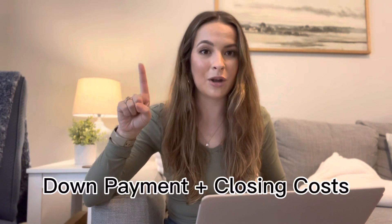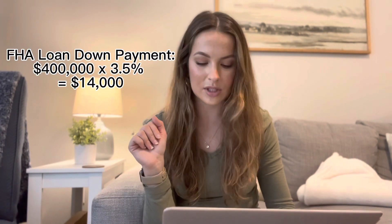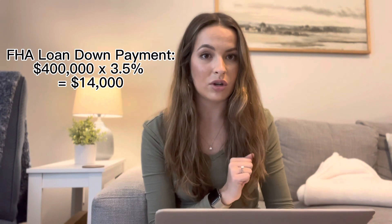We have a purchase price of $400,000. The two biggest costs that come with purchasing a home are your down payment and your closing costs — they are two separate things. The down payment options are dependent upon which loan you choose to go with. There are three different types of loans. There is a VA loan, which is 0% down, but not everyone qualifies for that. There's also an FHA loan, and the minimum down payment is 3.5% of the purchase price — so on a $400,000 house, that would be $14,000.